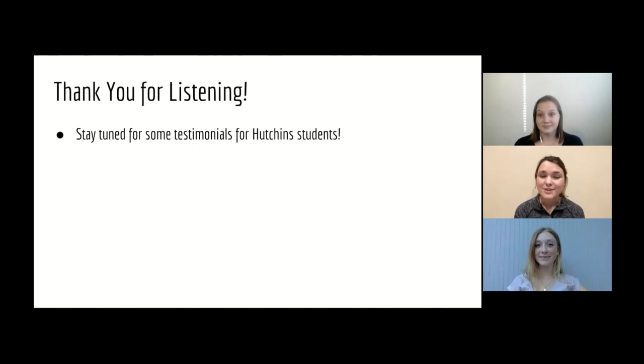Thank you everyone so much for listening to our presentation, but please stay tuned for just a little while longer as you can hear some testimonials from other Hutchins students in the program.